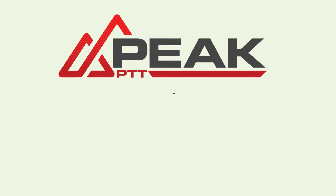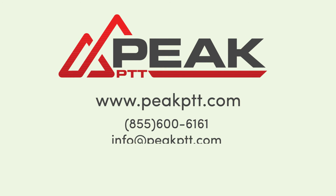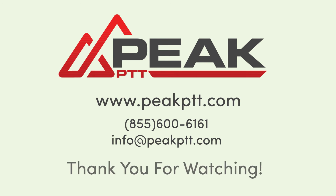Peak PTT is a manufacturer of dedicated Push-to-Talk devices, smartphone apps, and software. To learn more, visit us online at peakptt.com or call us at 855-600-6161. Thank you for watching.